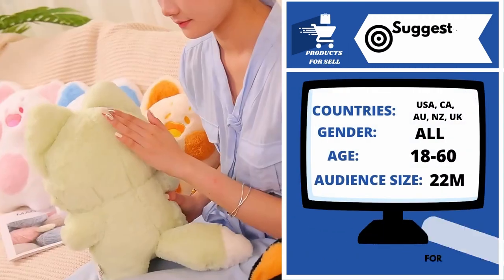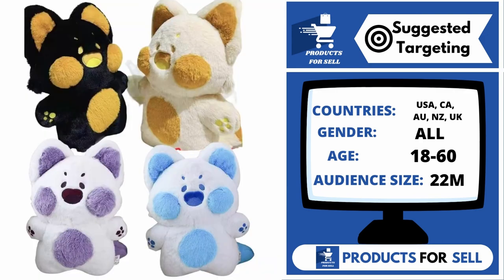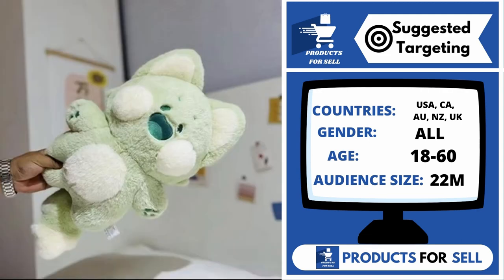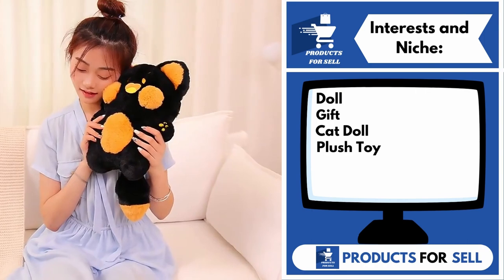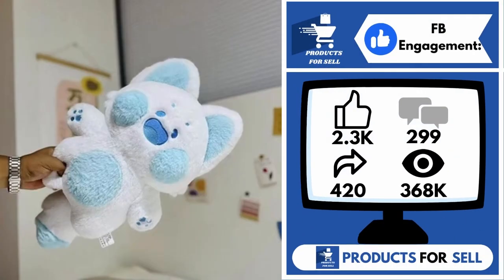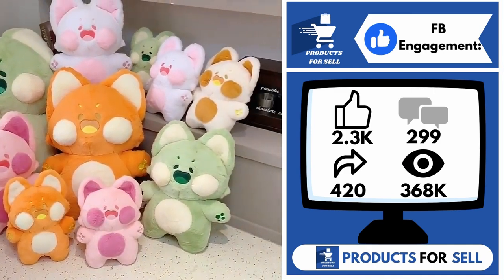With this product, you can target the following countries: the United States of America, Canada, Australia, New Zealand, and the United Kingdom. Gender includes both males and females. Your target age range is 18 to 60, and your audience size for this product is 22 million. Interests and niches for this product are doll, gift, cat doll, and plush toy. And finally, the Facebook ad is 2,300 likes, 299 comments, 420 shares, and 368,000 views.